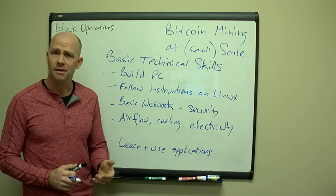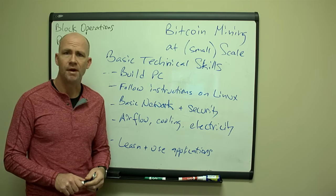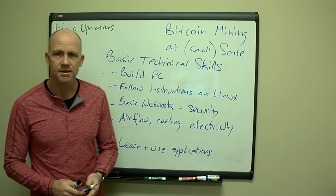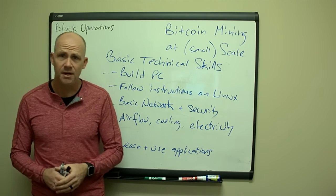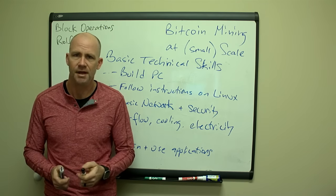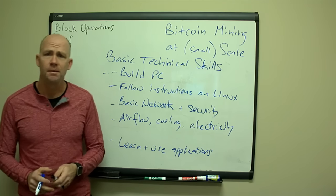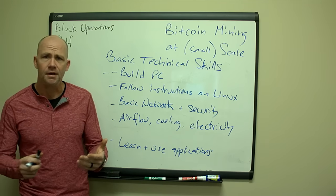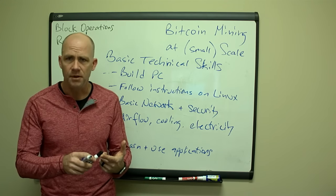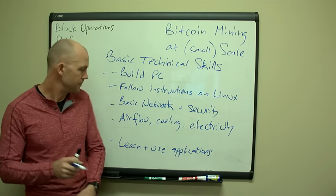Network and security: you do want to run a secure system. You can take advice on what type of firewalls to set up and data networking, but you also don't want to create network loops. Networking these days is a lot easier than it was 15 to 20 years ago — there's a lot of plug and play stuff out there, so it's not that hard. Airflow, cooling, electricity: you need to be able to talk to professionals and have a basic understanding of amps, volts, power, cubic feet per minute, and tons of cooling. These are things you can learn by watching videos.